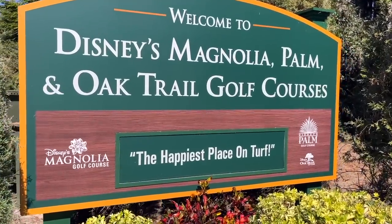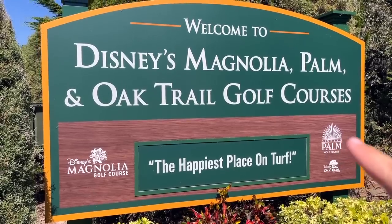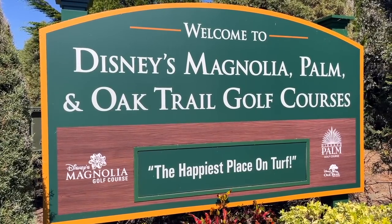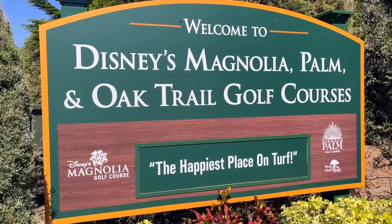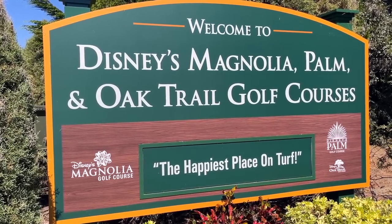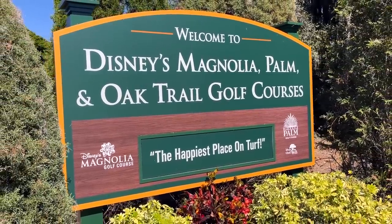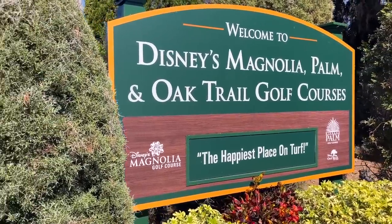Oh, I didn't even notice when we drove in — they got a new sign for the golf courses here. Speaking of Disney, we just filmed another video for our other channel, should be out today or tomorrow. We found some crazy stuff at Goodwill, so definitely check that out — link in the description. Thanks for watching!